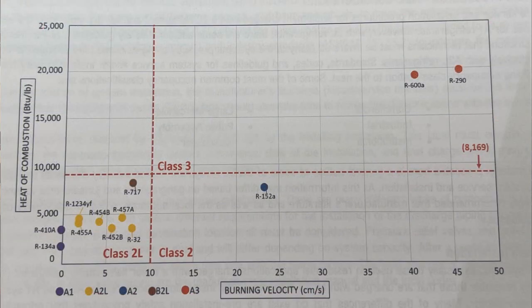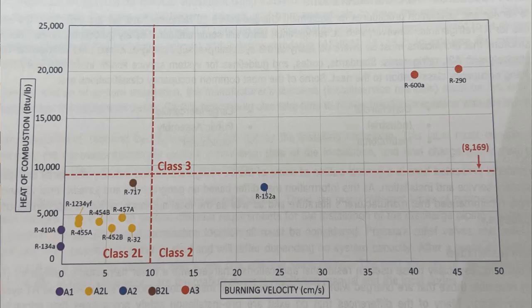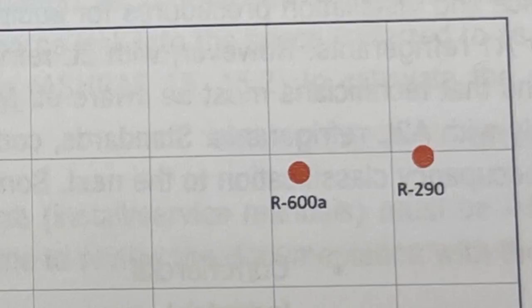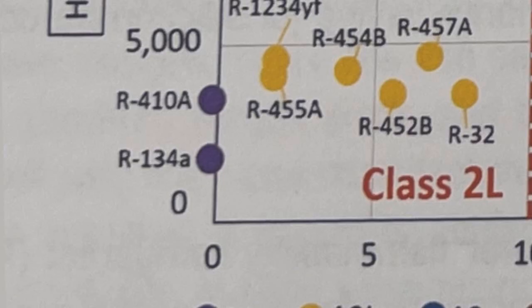Looking at the chart, you can see another representation showing class 2L — the mildly flammable refrigerants. As you move to the left and go down on this chart, think of that as safer and less flammable. All the refrigerants used in present-day air conditioning equipment, R454B and R32, are in that lower left — probably 1/12th the size of the entire chart. But if you travel to the top right, which is your most flammable refrigerants, you see R600A and R290. R410A and R134A are also on the left side but at zero burning velocity because they're A1 refrigerants, the least flammable.